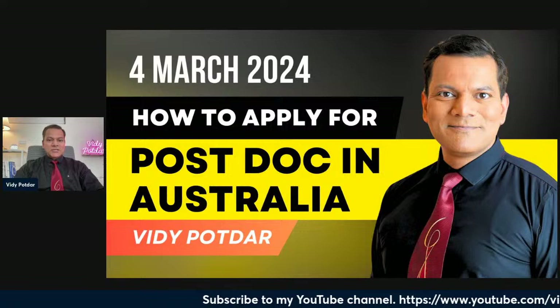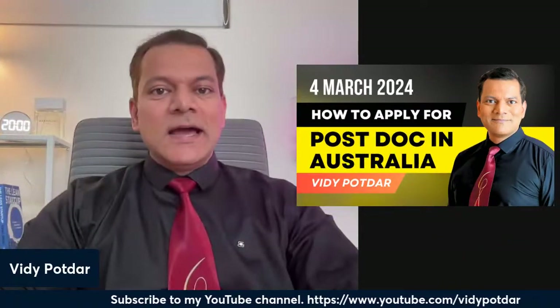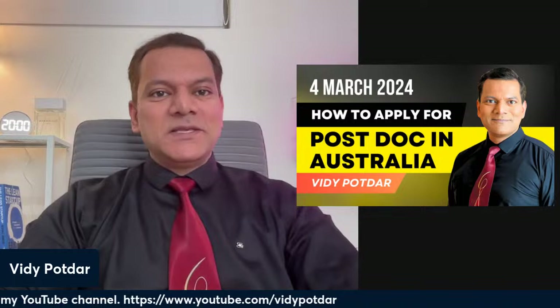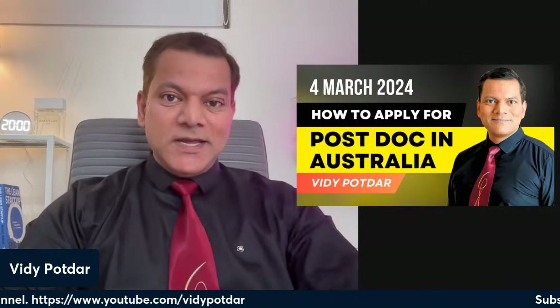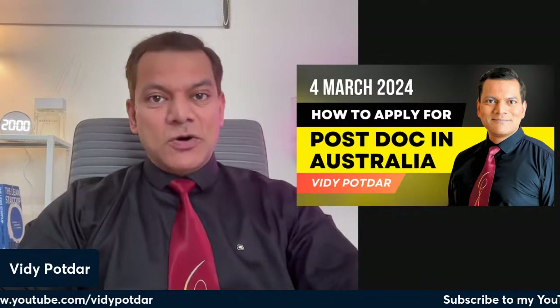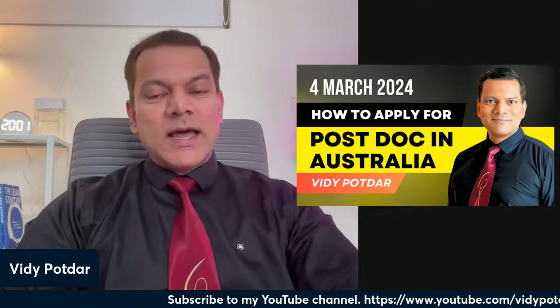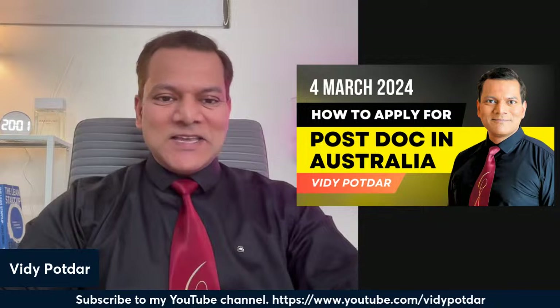Hello everyone and thank you very much for joining the fourth session of this webinar series. Today's topic is how to apply for a postdoc position in Australia — if you have completed your PhD and want to apply for a job to work here in Australia, what is it that you need to do.